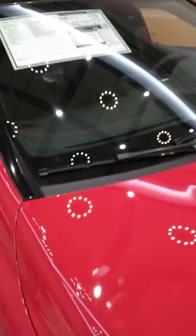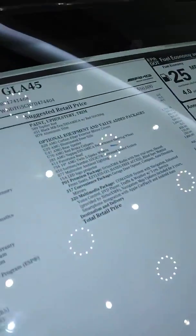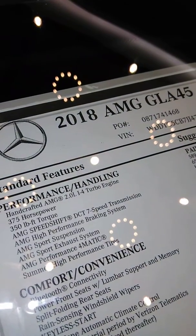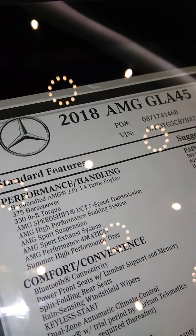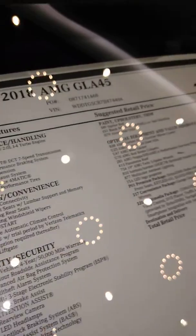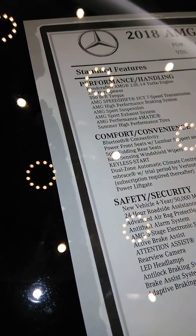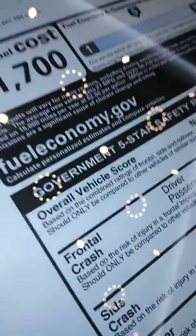All right guys, video number six from Pius — the 2018 Mercedes AMG GLA 45. We've got a 375 horsepower, 350 pound-foot of torque, seven-speed DCT transmission. It's an inline four 2.0 liter turbo, and this one's gonna run you roughly $62,000 if you go that way.